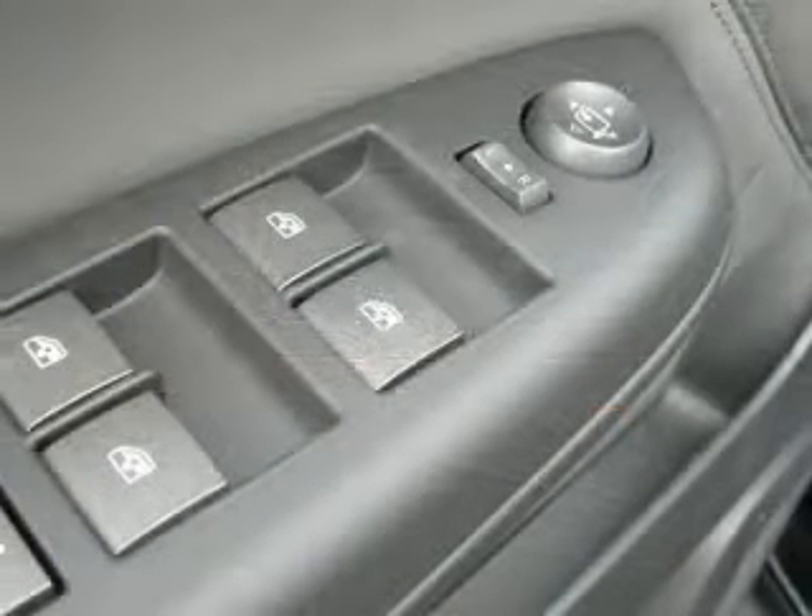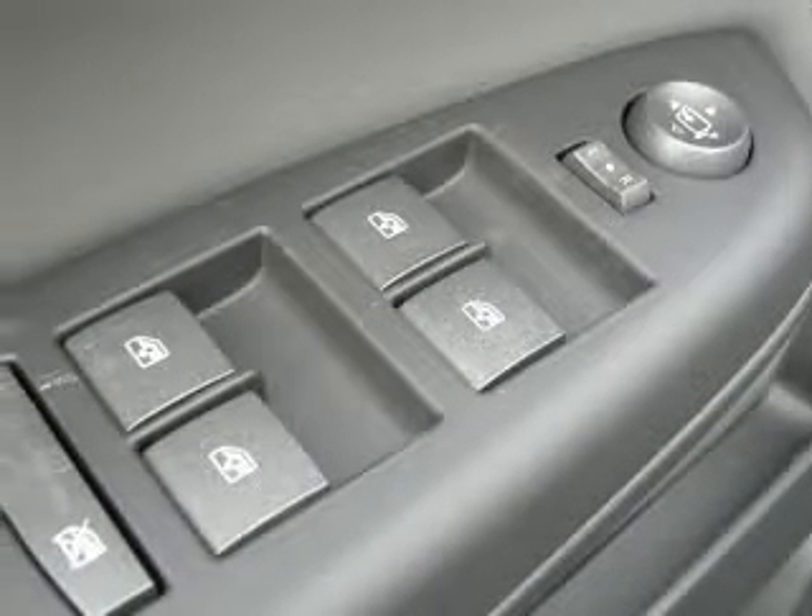Electrochromatic driver only, clock in radio, cruise control.